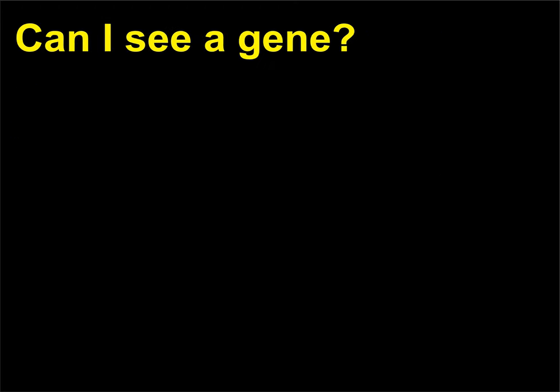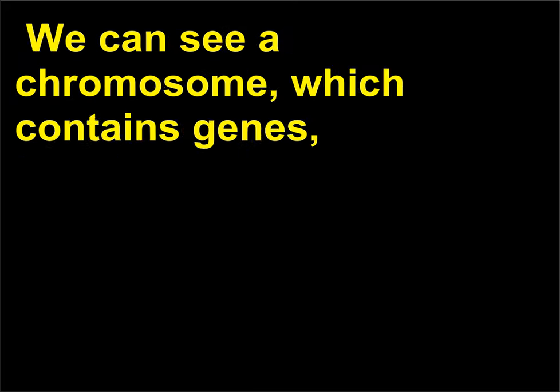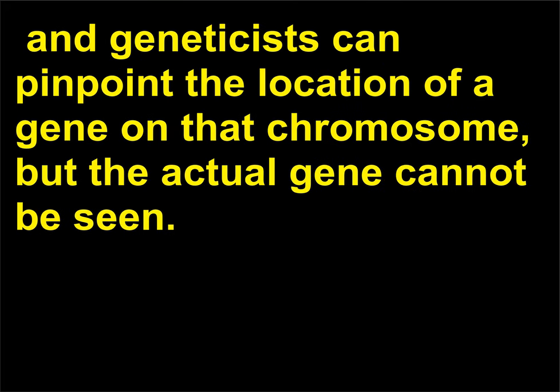Can I see a gene? No. A gene cannot be seen because it is submicroscopic. We can see a chromosome, which contains genes, and geneticists can pinpoint the location of a gene on that chromosome, but the actual gene cannot be seen.